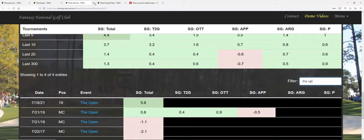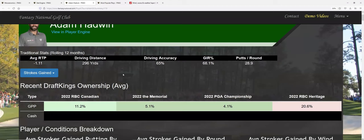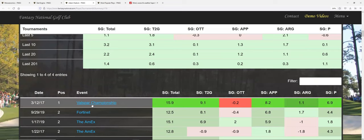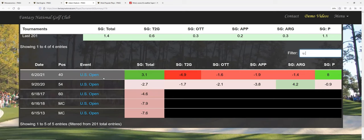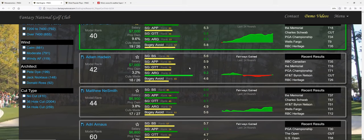Adam Hadwin — pretty accurate off the tee. He had a nice stretch at Valero, Valspar, and the Players where we thought he might break through. His only win is at Valspar. At the US Open he's made the cut three out of five times with a best showing of 40th. What I like about his game is he's typically a pretty good putter — really good around the greens over the last six tournaments against his field.